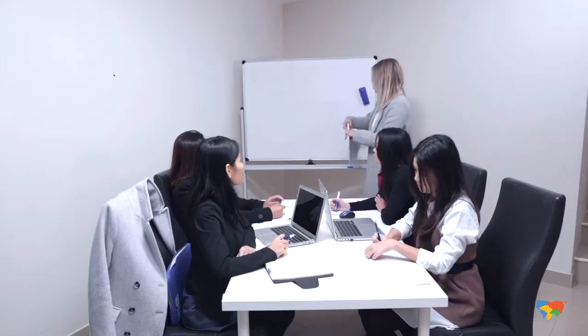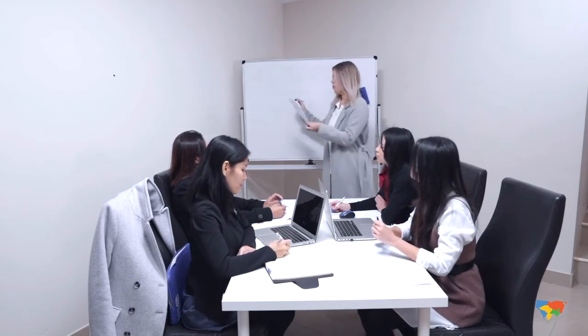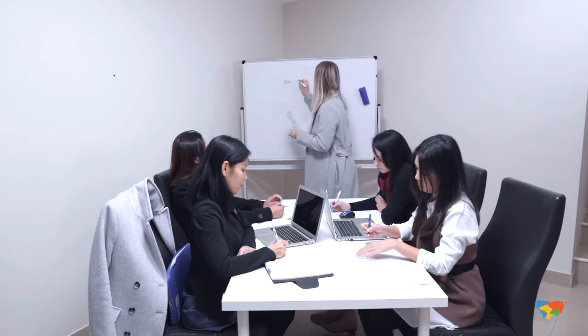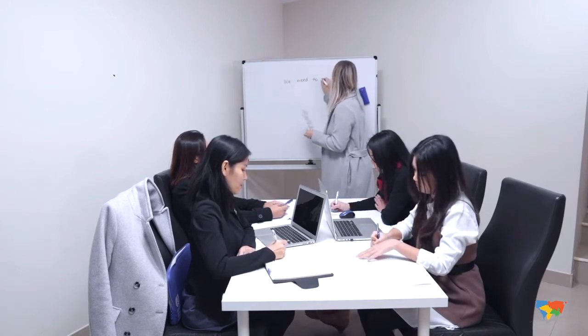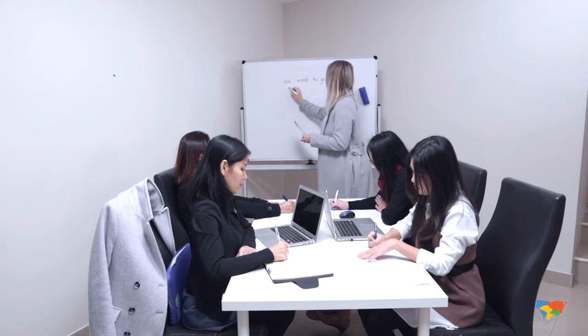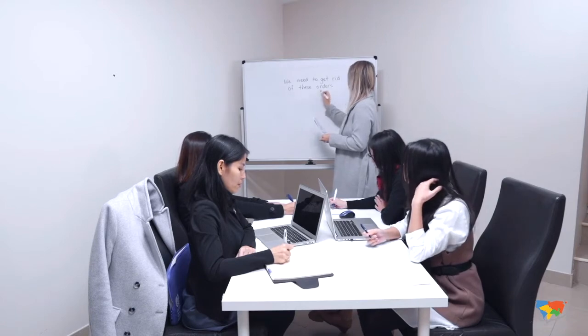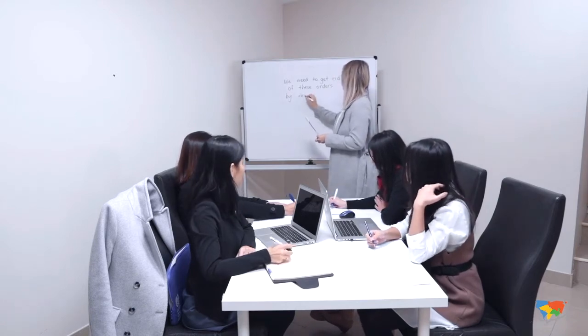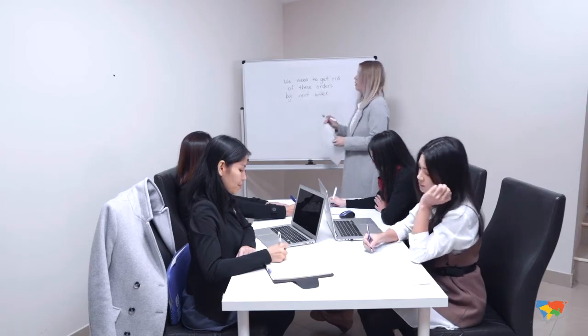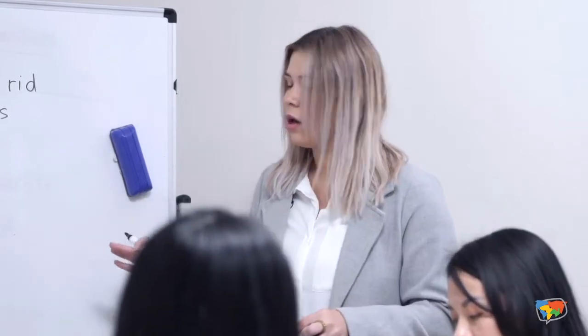So the letter was to the logistics department from you guys — the sales department — and the sentence was: "We need to get rid of these orders by next week." There's nothing wrong with this sentence; it's grammatically correct.